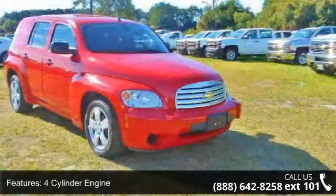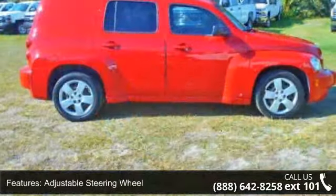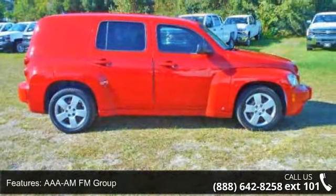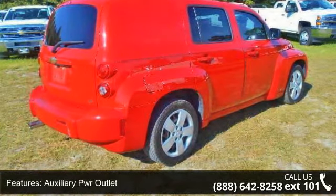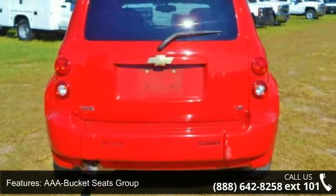4-cylinder engine, adjustable steering wheel, AAA MFM group, auxiliary PWR outlet, AAA bucket seats group, safety options, interior option, AAA cruise control group, AAA daytime running lamps group and electrochromic rearview mirror. A test drive is waiting for you.